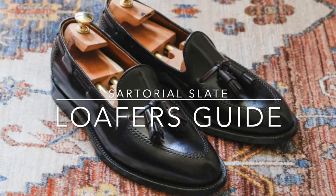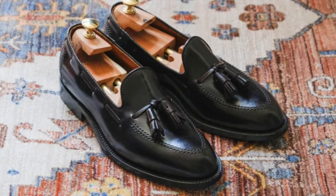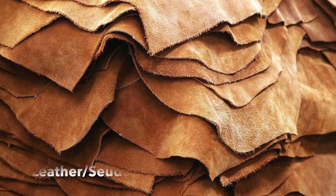Loafers are a type of casual slip-on shoe known for their comfort and versatility. They are typically made of leather or suede and come in various styles.